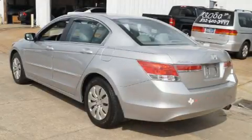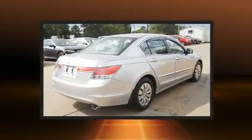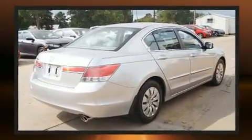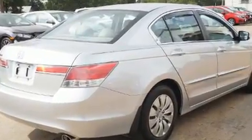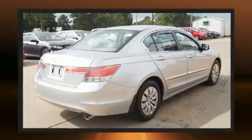You can expect a lot from the 2011 Honda Accord. This four-door, five-passenger sedan still has fewer than 70,000 miles. It features a front-wheel drive platform, an automatic transmission, and a 2.4-liter four-cylinder engine.